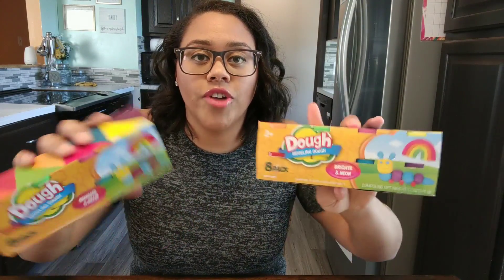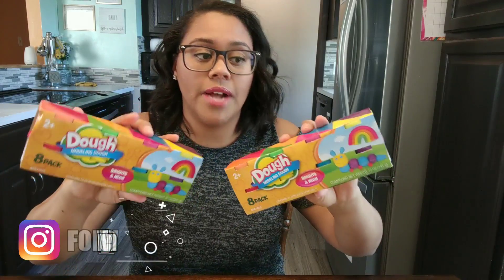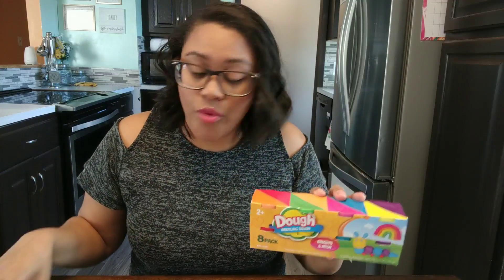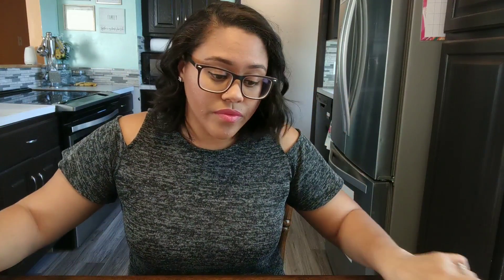They each got a thing of Play-Doh. If you follow me on Instagram you've probably seen this before in my stories because I share this a lot. I buy these all the time — there are little mini cartridges in here and you get eight of them for a dollar. So if you have multiple kids or grandkids, you can buy a few of these and stuff one in each basket. It goes pretty far for only a dollar, so I got them each one of their own.